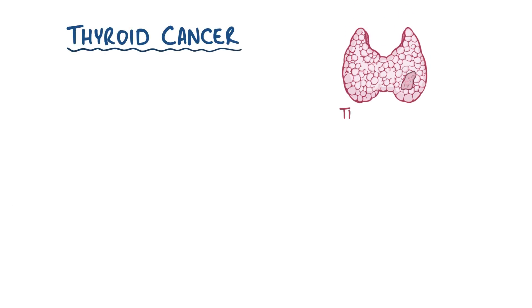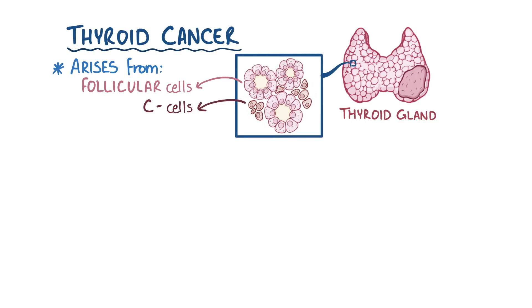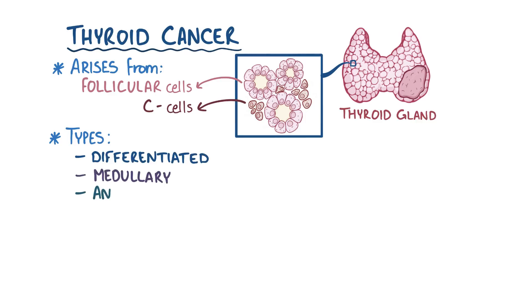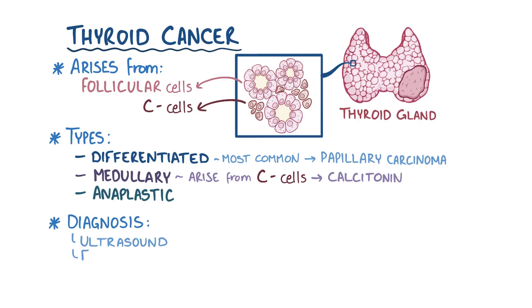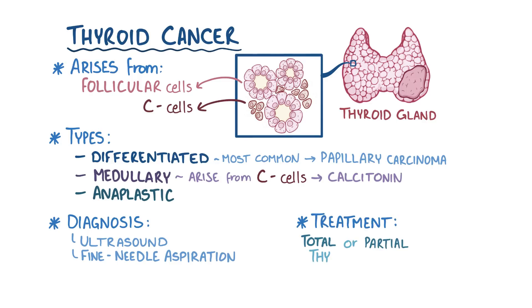As a quick recap: thyroid cancer is a cancer that forms in the thyroid gland, and it arises from either follicular cells or C-cells. There are three main types of thyroid cancer: differentiated, medullary, and anaplastic. All the differentiated types arise from follicular cells, and the most common type is papillary carcinoma. Medullary carcinomas arise from the C-cells of the thyroid which produce calcitonin. Diagnosis usually starts with a thyroid ultrasound and is confirmed with a fine needle aspiration. Treatment consists of a total or partial thyroidectomy.